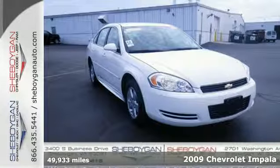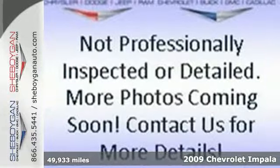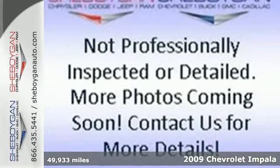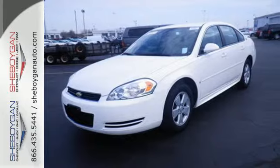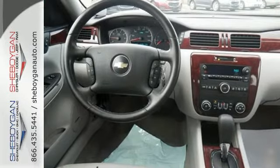Here's a 2009 Chevrolet Impala. Inside, you'll find dual zone air conditioning, comfortable seating for five, eight-way power driver seat, and a multi-speaker stereo sound system with a CD player.